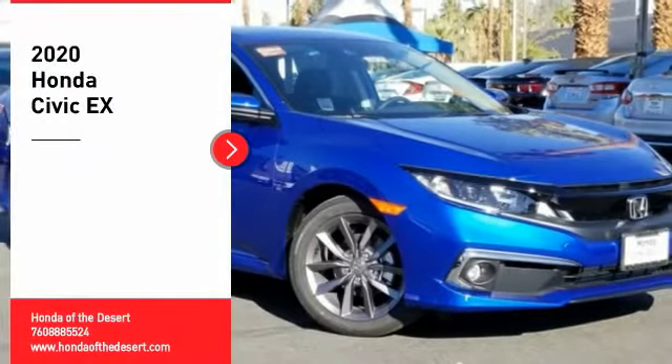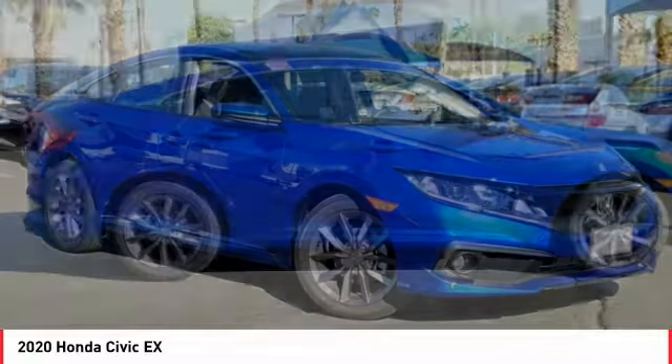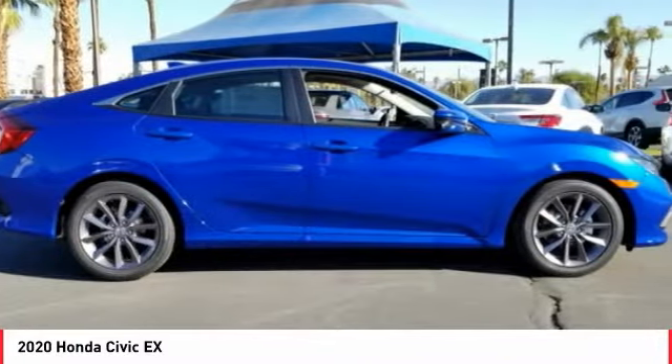You are going to love the 2020 Honda Civic — practical, awesome gas mileage, and incredibly reliable.